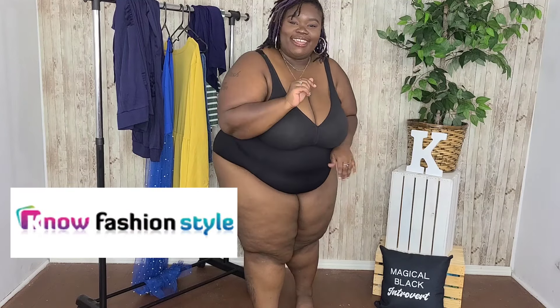Hey loves, it's Miss Recipe here. Thank you for checking out my channel, I truly appreciate it. I'm back with a plus size try-on haul. Today's video is from No Fashion Style — that's N-O-W fashion style. I've never heard of this company, but they reached out to me to get some of their clothes to try on, and I'm here for it. Love giving our plus size girls some options of what you can possibly get out here.